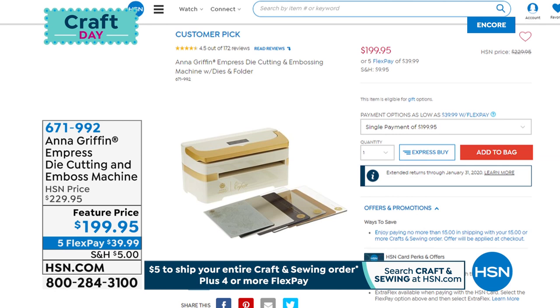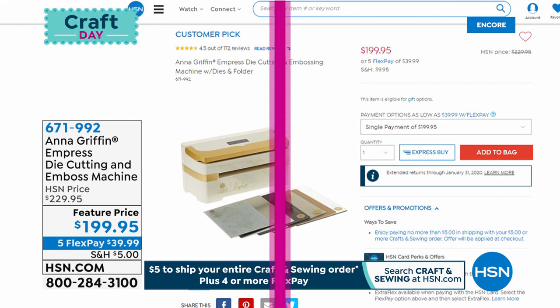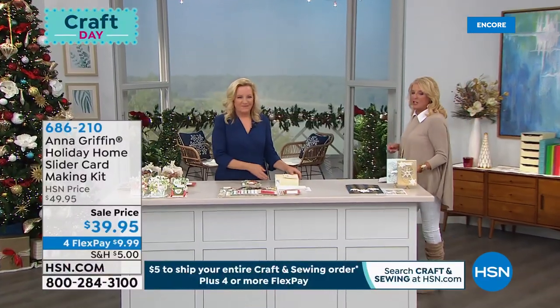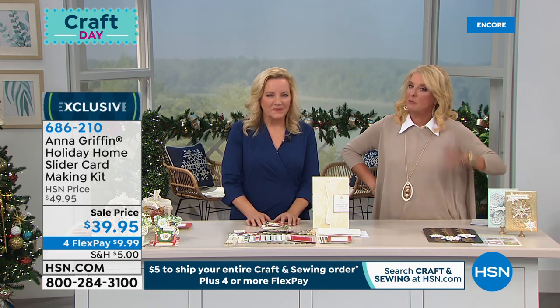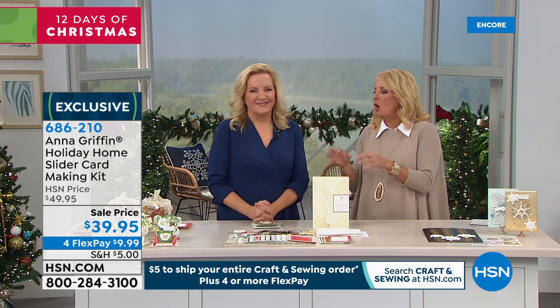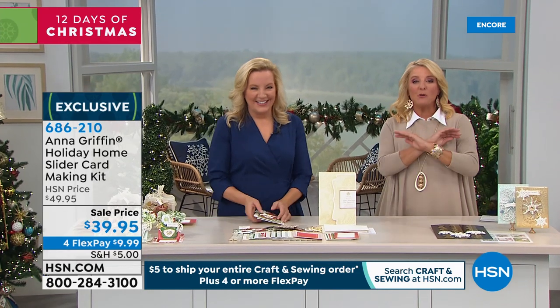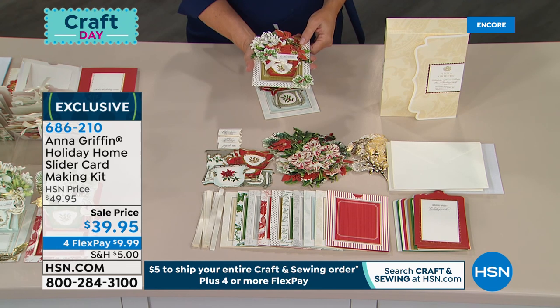The big Empress is featured at $199.95 with five flex pays. The vast majority of you tonight are getting the mini — it makes sense, it's the world launch. Both the big machine and the mini that we launch tonight as our best value are only available here at HSN. Just a reminder: get all your crafting shopping done today because it's only five dollars to ship your entire order — it doesn't matter when you do it. You can start now and it's only going to cost you five dollars, clear through to the end of the day.